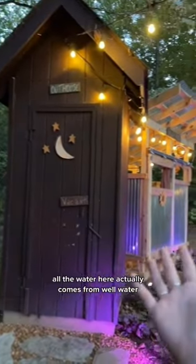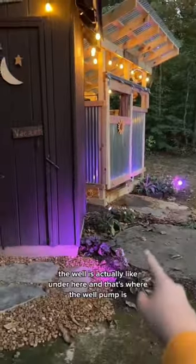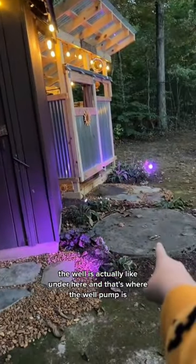Like everything else on their property, all the water here actually comes from well water. The well is actually right under here, and that's where the well pump is.